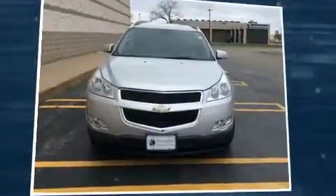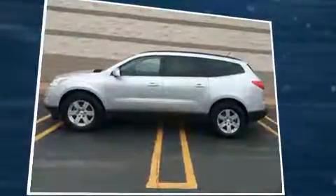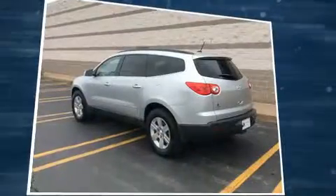Climb inside the 2010 Chevrolet Traverse. A 3.6-liter V6 engine pairs with a sophisticated six-speed automatic transmission, providing a smooth and predictable driving experience.